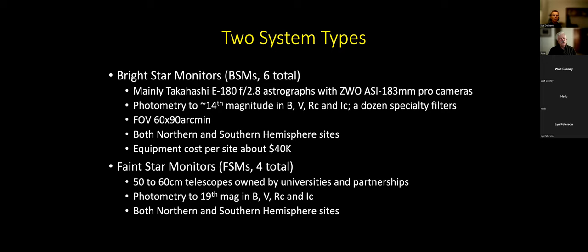There are four bright star monitors in the north and two in the south, with one of the northern ones in Hawaii. These are pretty expensive robotic telescopes — the typical equipment cost if you bought everything new is about $40,000 per site. The faint star monitors are typically telescopes owned by universities and other partnerships of amateurs, who grant the AAVSO a certain fraction of time. They do photometry down to 19th or 20th magnitude, and there are both northern and southern telescopes in that part of the network.